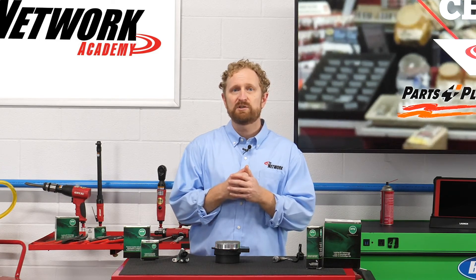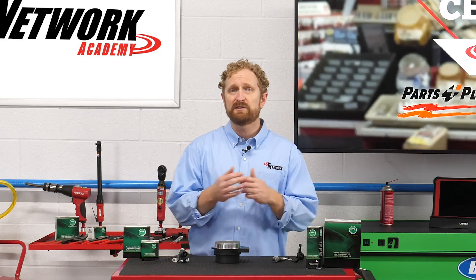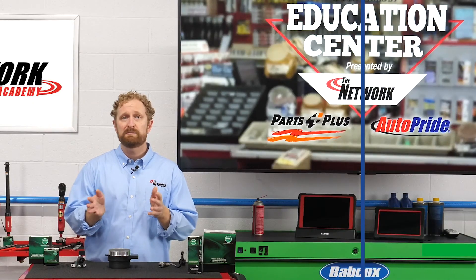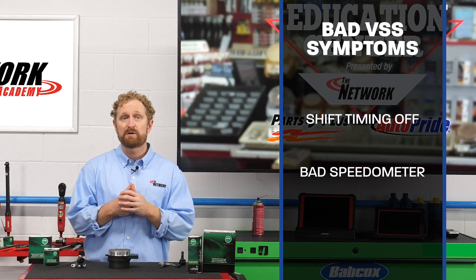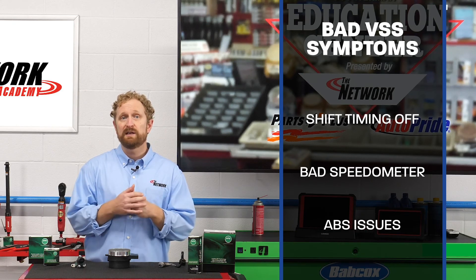On some vehicles, the transmission speed sensor is used in place of the VSS. A number of symptoms can point to a bad VSS, including irregular shift timing, a malfunctioning speedometer, or issues with the anti-lock braking system.